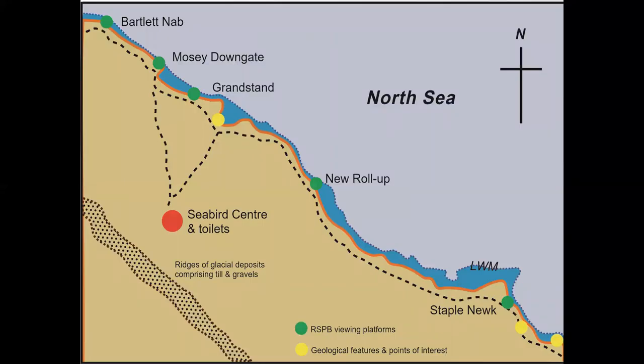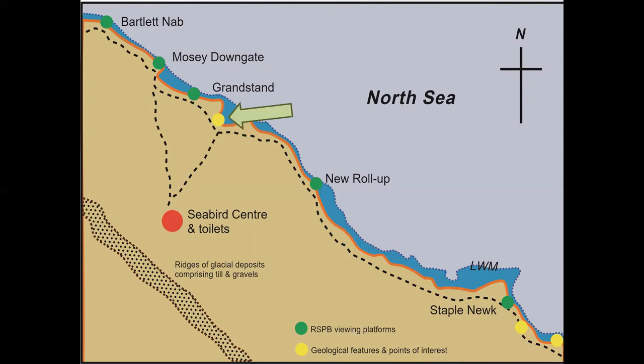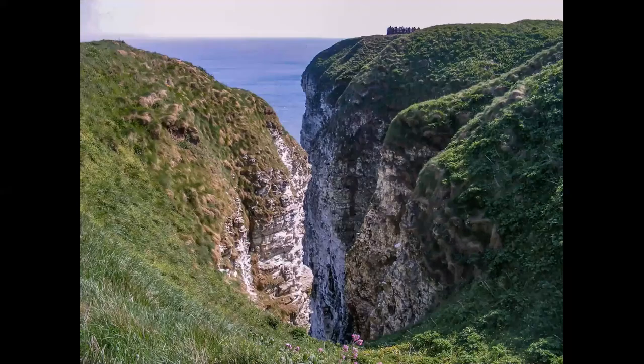This map is taken from that information booklet. Our route will take us from the seabird centre to the viewing platforms at Grandstand and New Rollup, and then along the clifftop path to Staple Nook. Close to Grandstand, the path overlooks a narrow gully incised into the cliff. Note here the relatively thin cover of till — about four to five metres thick — and the difference in profile of the chalk and till faces, which is a reflection of the way in which each of those materials is eroded.